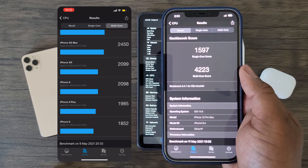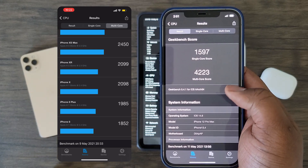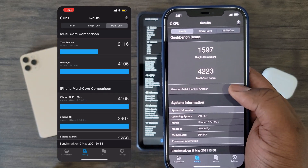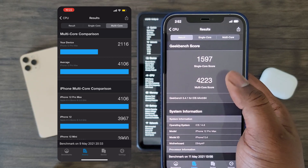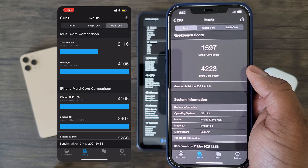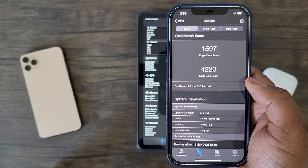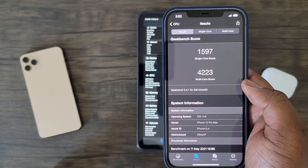iOS 14.5.1 is definitely having some issues, throttling the performance of this device so much that it is on par with the iPhone XR, which was released in 2018. Now for the good — as we can see on the right with iOS 14.6, everything is back to normal as both single core and multi-core scores are back to their respective numbers. In fact, it seems with iOS 14.6, I scored slightly higher on both single core and multi-core scores compared to the average scores of the iPhone 12 Pro Max devices. All in all, after updating to iOS 14.6, I definitely noticed a major performance increase when using CPU intensive applications.